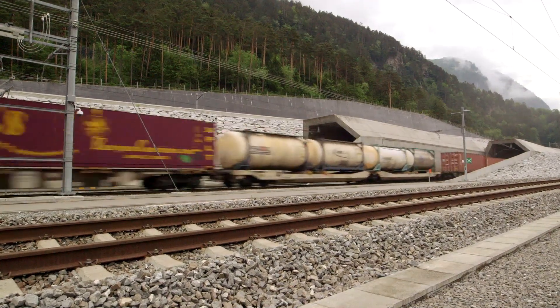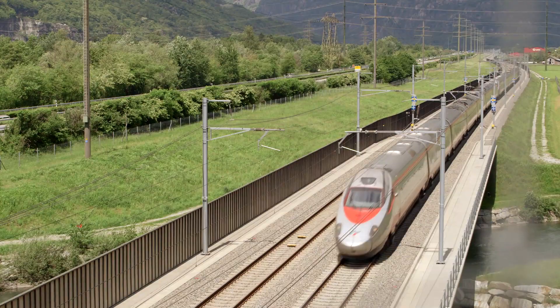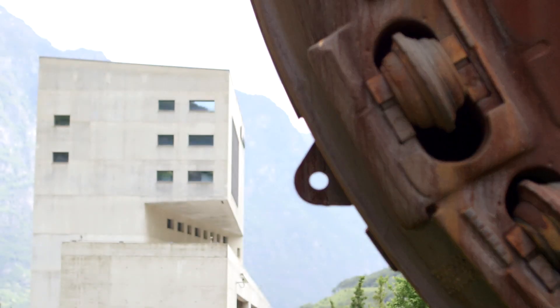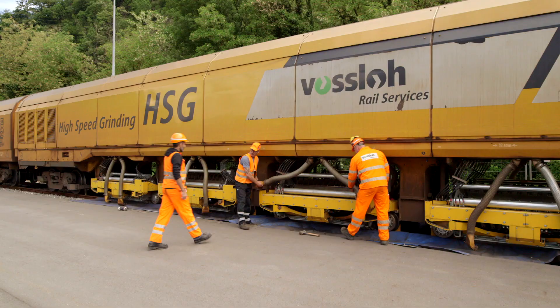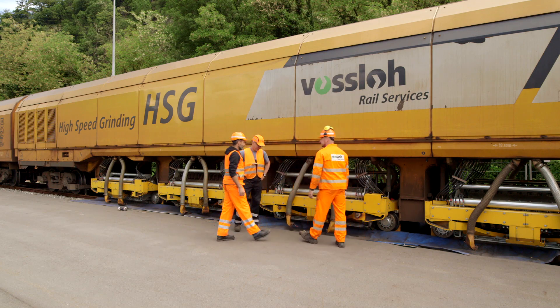The Gotthard base tunnel in Switzerland is the longest in the world and a key railway link between northern and southern Europe. Swiss Federal Railways is making every effort to ensure the tunnel infrastructure is maintained at a consistently high level. Crucial to this strategy is preventive rail grinding by Fosslo.